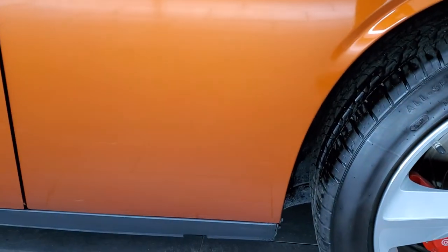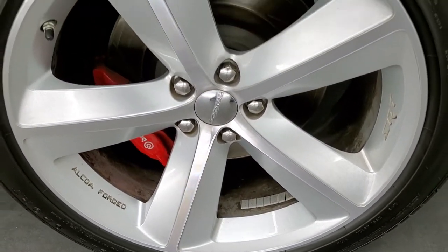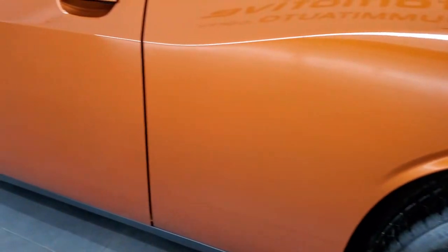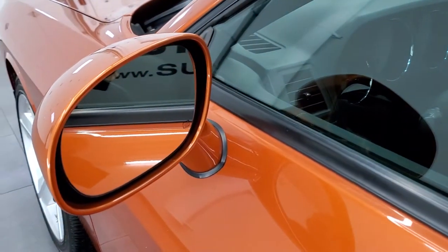No major dents or dings on the driver's side, and this back rim is in excellent shape as well. The driver's side door looks really good and it does come with heated power mirrors.